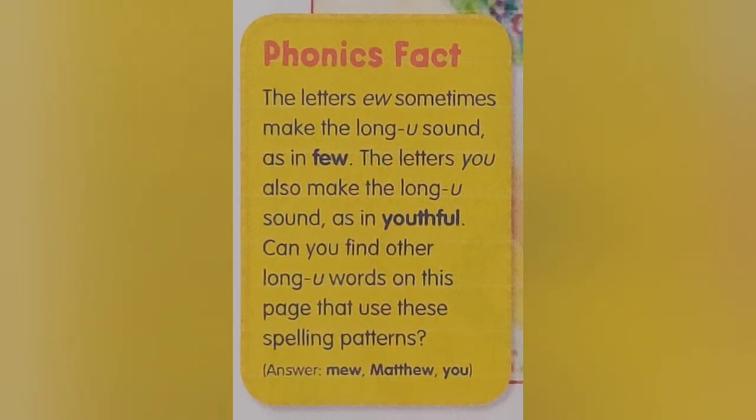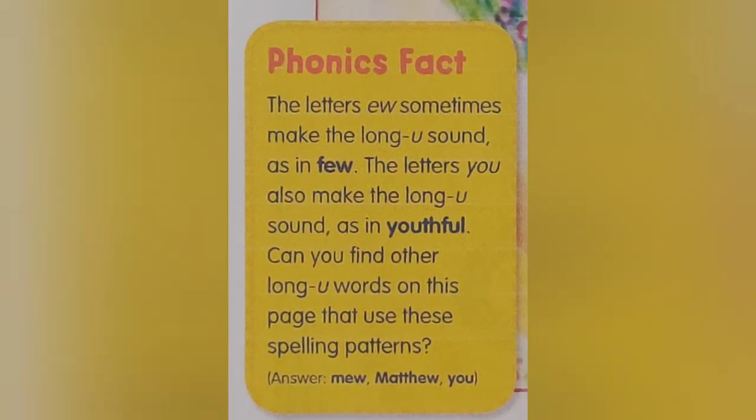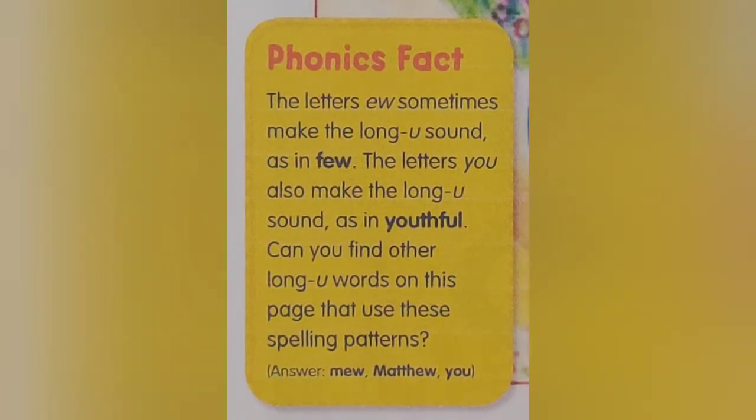Phonics Fact: The letters E-W sometimes make the long U sound, as in few. The letters EU also make the long U sound, as in youthful. Can you find other long U words on this page that use these spelling patterns?